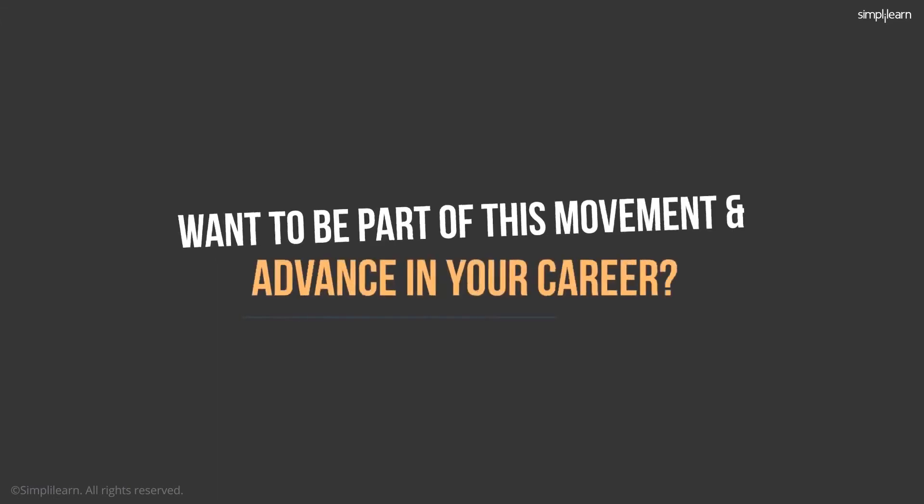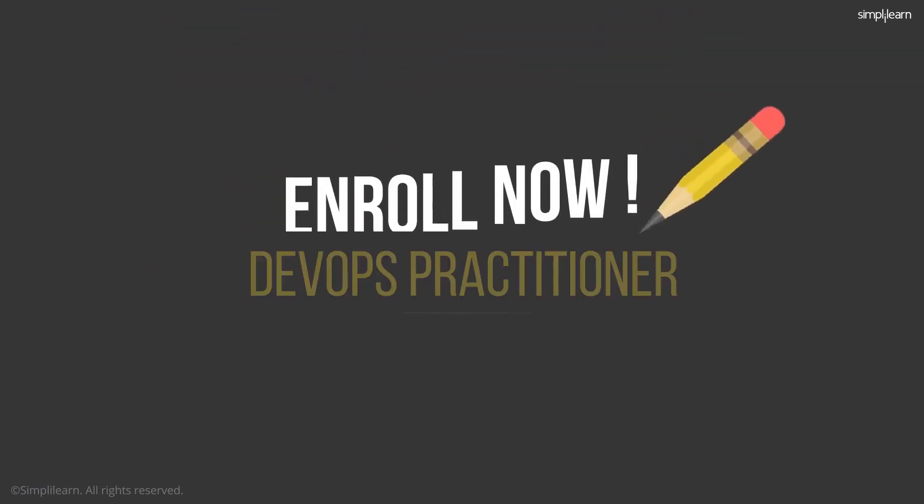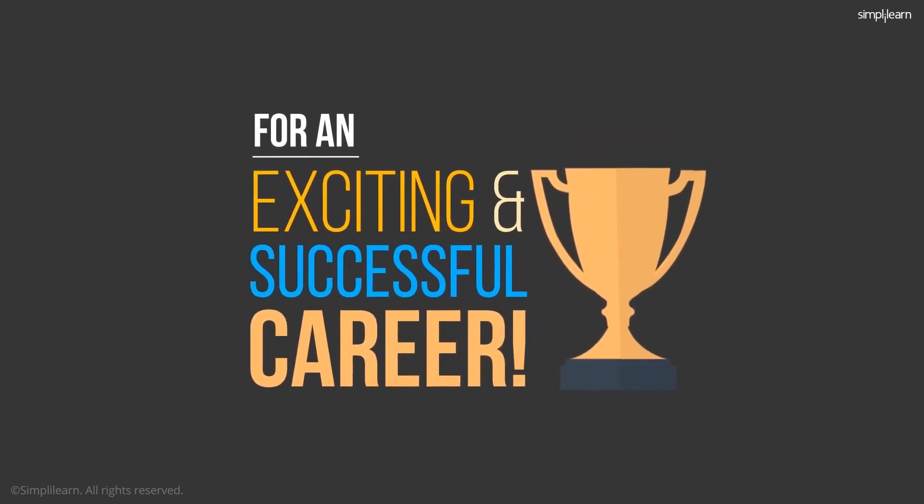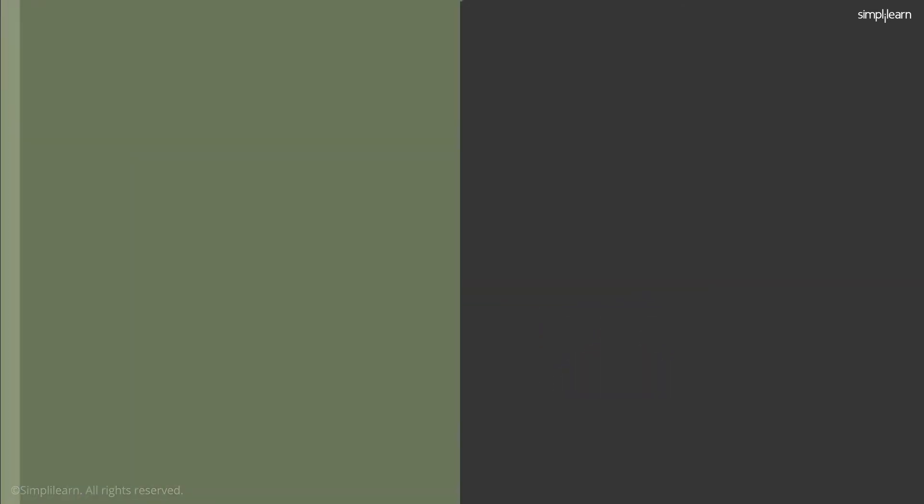Want to be part of this movement and advance in your career? Enroll for our courses and set yourself up for an exciting and successful career. Our course provides an introduction to DevOps.